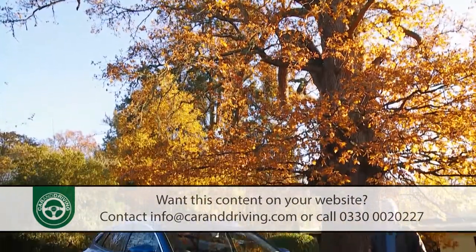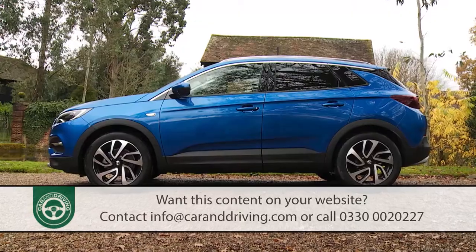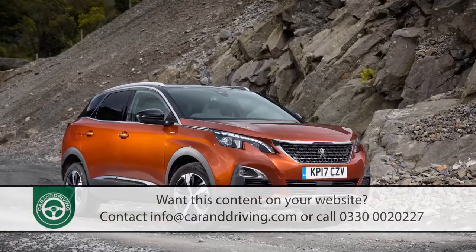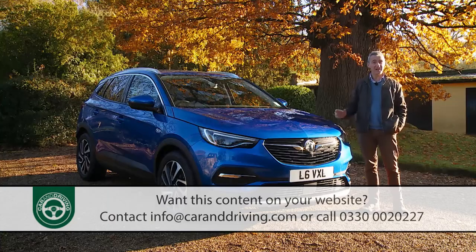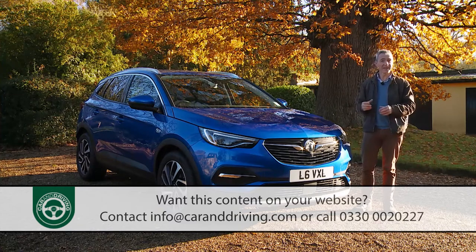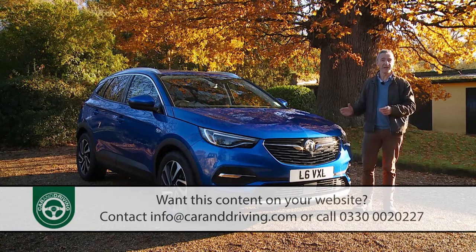It's a compliment to Vauxhall that from an aesthetic point of view this Grandland X very much has its own identity — you certainly wouldn't initially know how closely related it is to its Peugeot 3008 donor design. British styling chief Mark Adams and his team have worked hard at developing the elegant, carefully crafted SUV brand character already established in the Crossland X and Mokka X. This is one of the larger contenders in the SUV C segment, so unlike some rivals it offers versatile practicality that's a genuine improvement over the family hatchback it's based on.